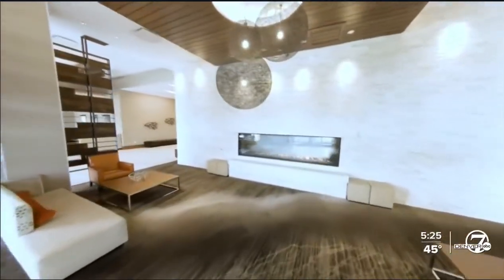Denver 7's Russell Haythorne shows us that there's a new way to see just what your trip might look like away from home. Lobby here. Shot right through.